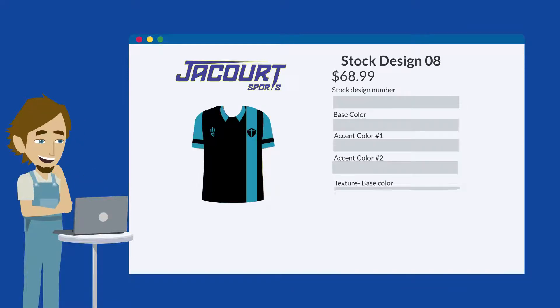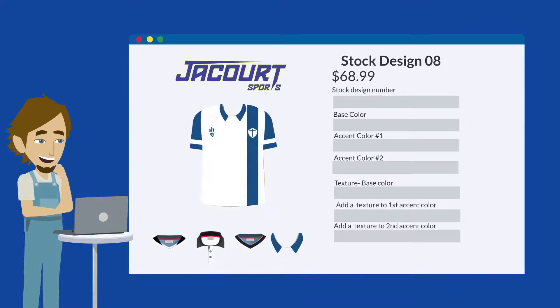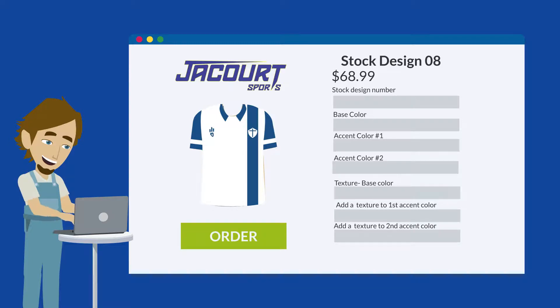Next, using the form on the right, select your colors, shirt size, and even the type of collar you like. Now place your order.